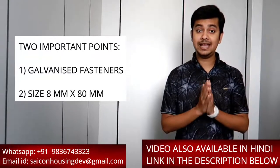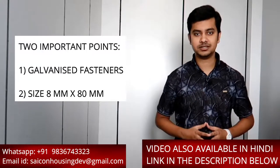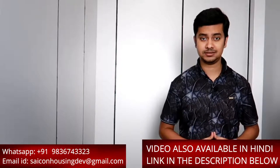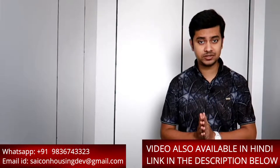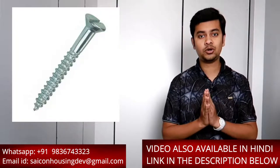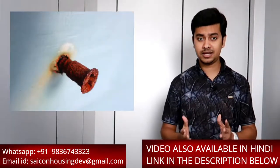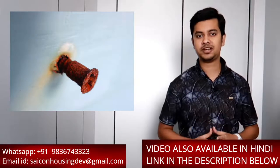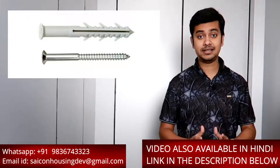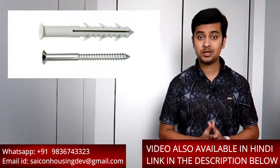Why galvanized fasteners? If you look very closely at the small screws you are currently using, you will notice that they have a very thin layer of zinc coating on them, which rusts in a very short span of time. But if your fasteners are galvanized, then it takes a long time to rust.